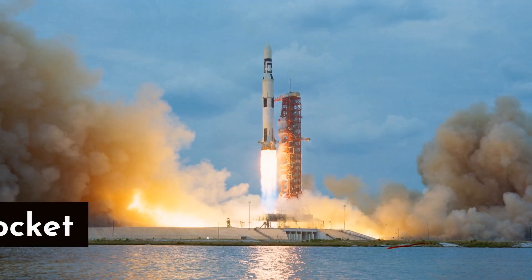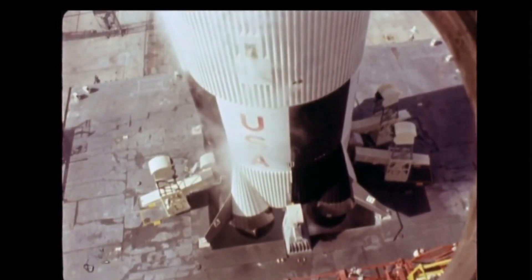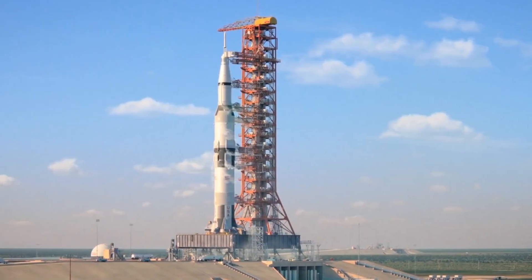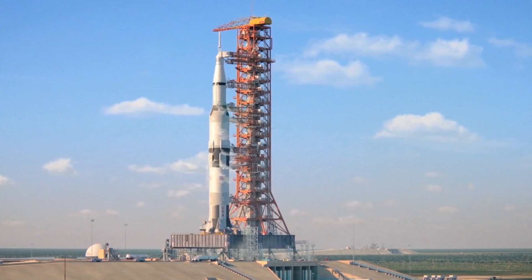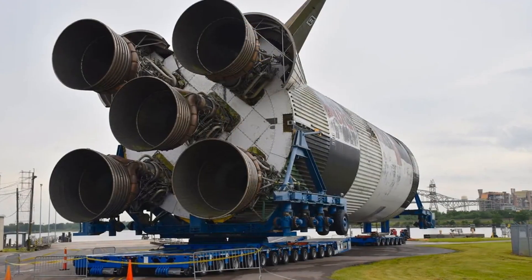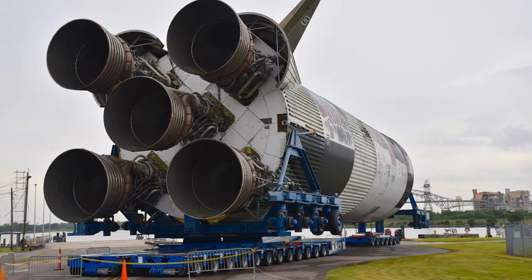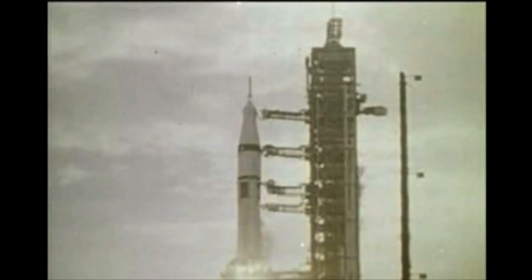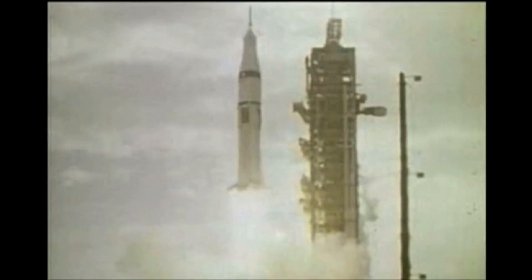Number 6: Saturn V Rocket — the legendary launch vehicle that carried astronauts to the moon. Standing tall and driven by state-of-the-art technology, the Saturn V embodies the brilliance of human innovation in space exploration. At the heart of its complexity lies its colossal size and intricate staging, which are essential for the success of interplanetary missions. Comprising three powerful stages, each working in succession, the Saturn V propels spacecraft into Earth's orbit and beyond, pushing the boundaries of human exploration.